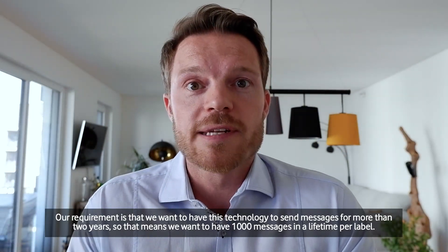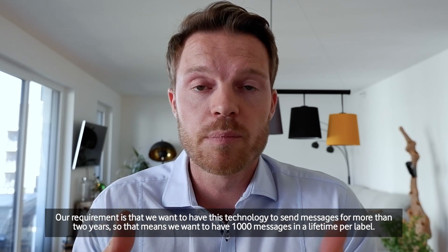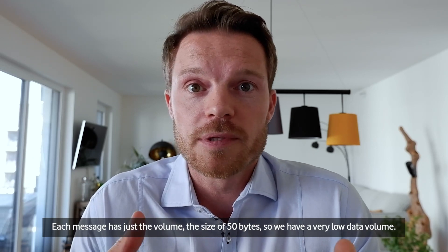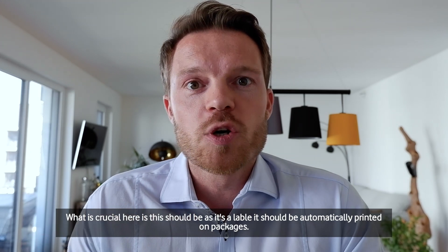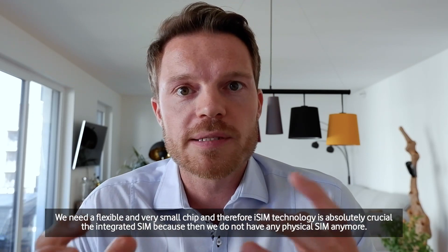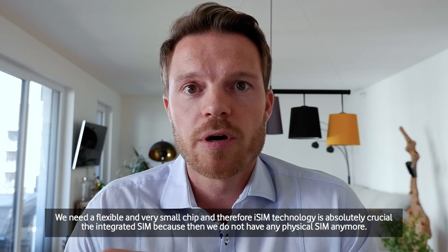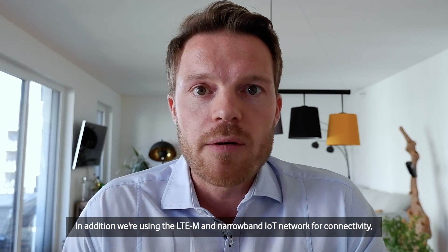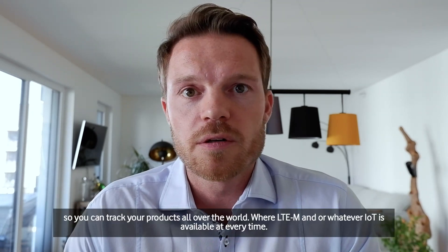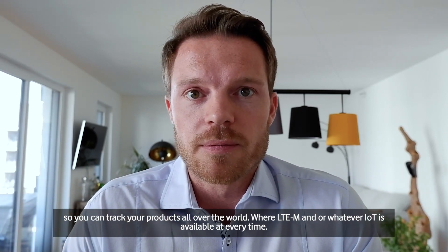Our requirement is that we want this technology to send messages for more than two years — that means 1,000 messages per label lifetime. Each message has a volume of just 50 bytes, so we have a very low data volume. Crucially, as this label should be automatically printed on packages, we need a flexible and very small chip, and therefore iSIM technology is absolutely crucial — the integrated SIM — because then we do not have any physical SIM anymore. We are using the LTE-M and Narrowband IoT network for connectivity, so you can track your products all over the world wherever LTE-M or Narrowband IoT is available, at any time. There is no maintenance.